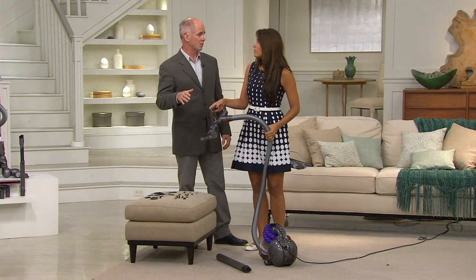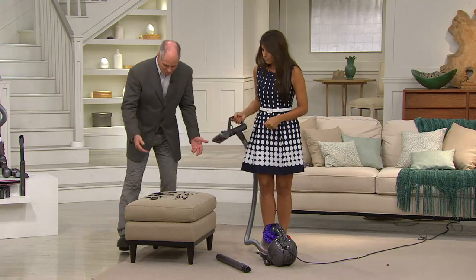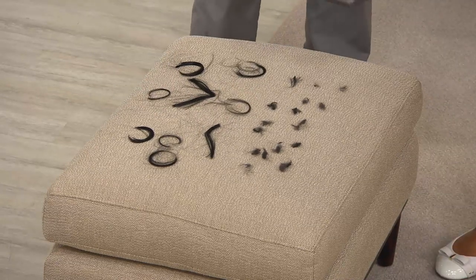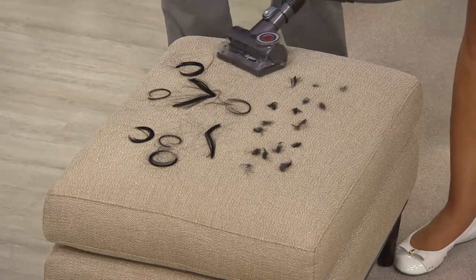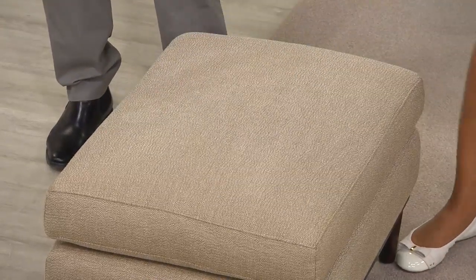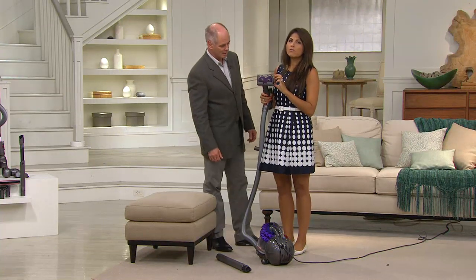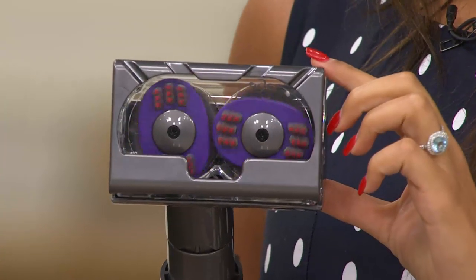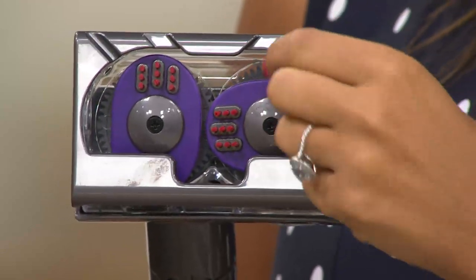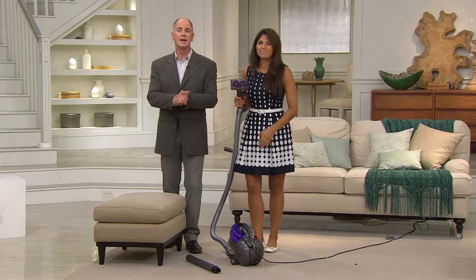That tangle-free turbine tool is not normally included with this vacuum — we've added it, and for those of us with pets it's huge. Look at how long these strands of real human hair are — this would normally clog a beater bar. I've had mine ever since we launched it about a year and a half ago and it looks just like this, because it's designed not to tangle. It wraps the hair into a ball and just sucks it right in. It's an amazing piece of equipment.